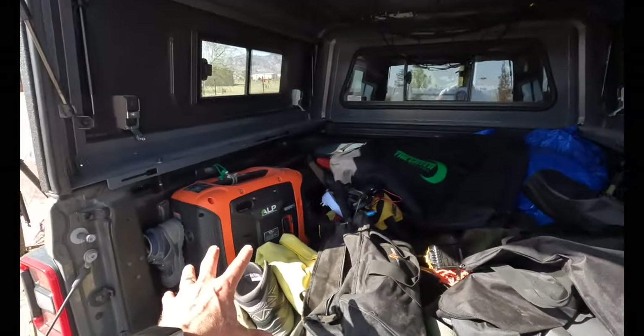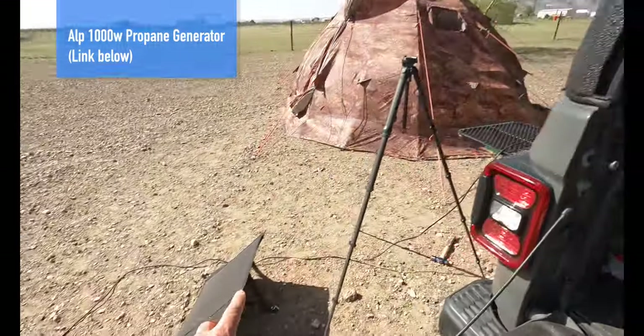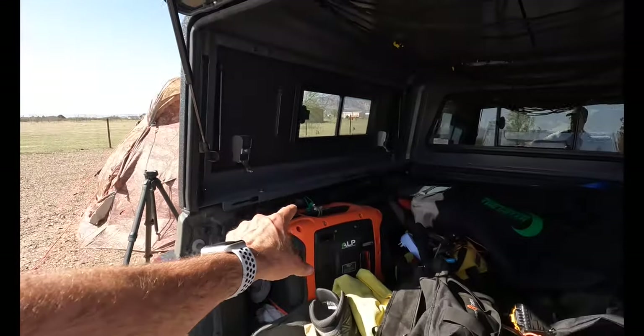One thing that always comes with me is my ALP 1000-watt generator. In the event that I'm unable to collect solar and I want to be able to replenish the battery on my Blackfire, this is an 850 running-watt propane generator.